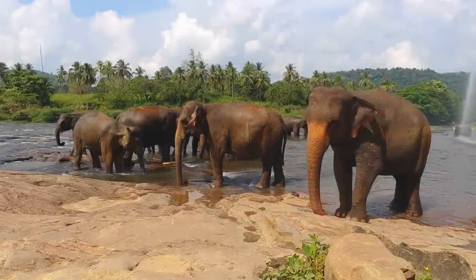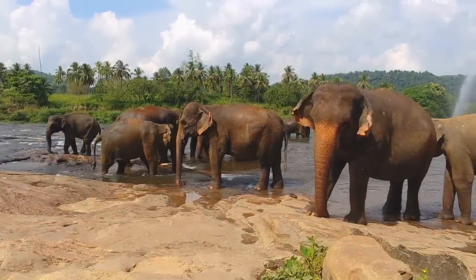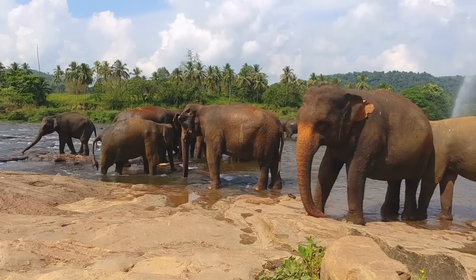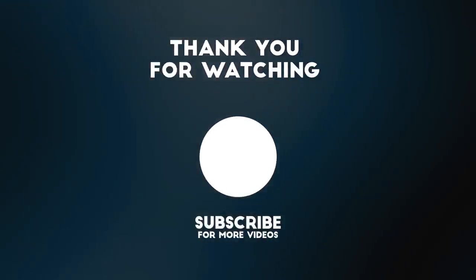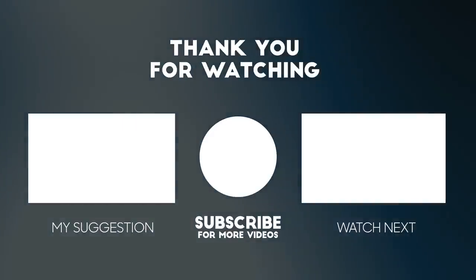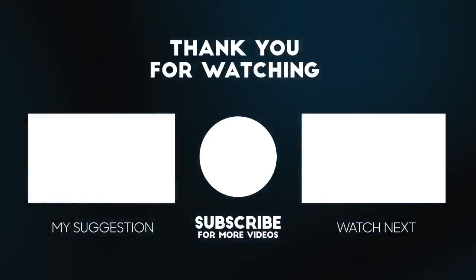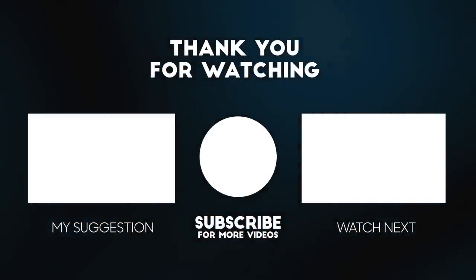Now that you've heard our opinion, we want to know yours! What do you think would happen if elephants were relocated to North America? Leave your answers in the comments. If you enjoyed this video, don't forget to like, subscribe, and share it with your friends. You can also leave a comment with what you'd like to see in future videos. Thanks for watching!